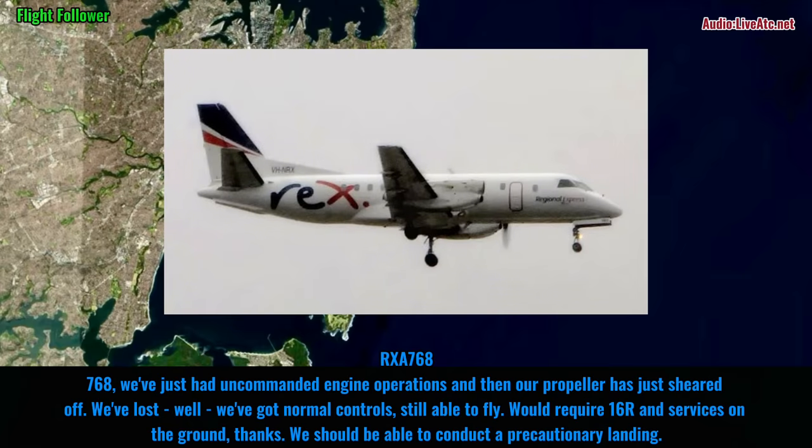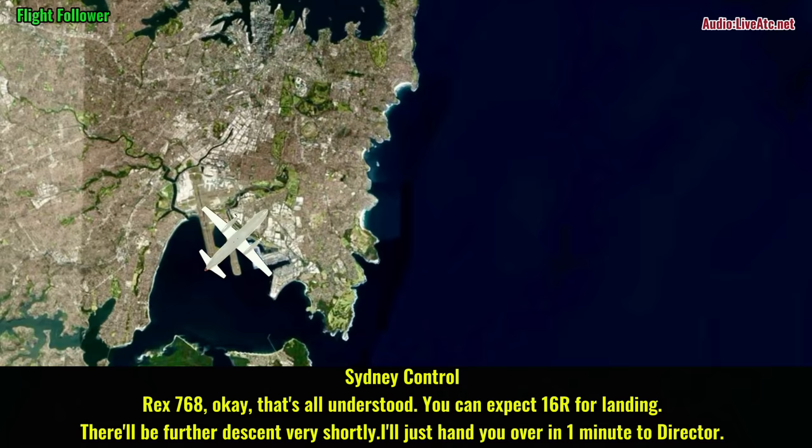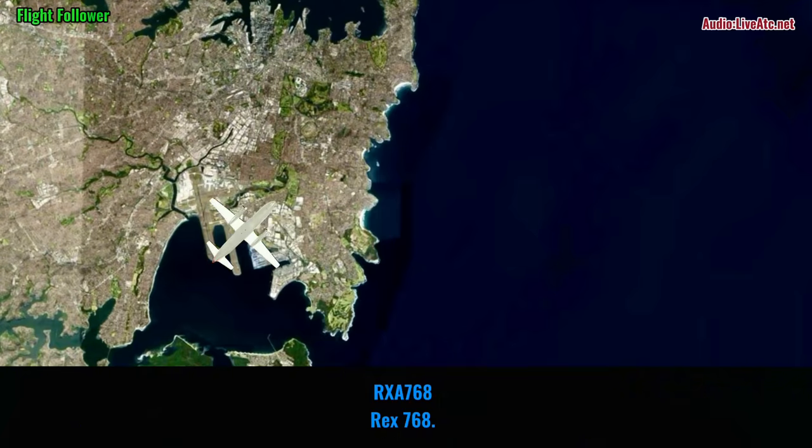And 768, yes, we've just had uncommanded engine operations and then our propeller has just sheared off. We've lost the propeller, we've got normal controls, still able to fly. Would require runway 16R and services on the ground. We should be able to conduct a precautionary landing. REC 768, okay, that's all understood. You can expect 16R for landing. I'll hand you over in one minute to the director. REC 768.